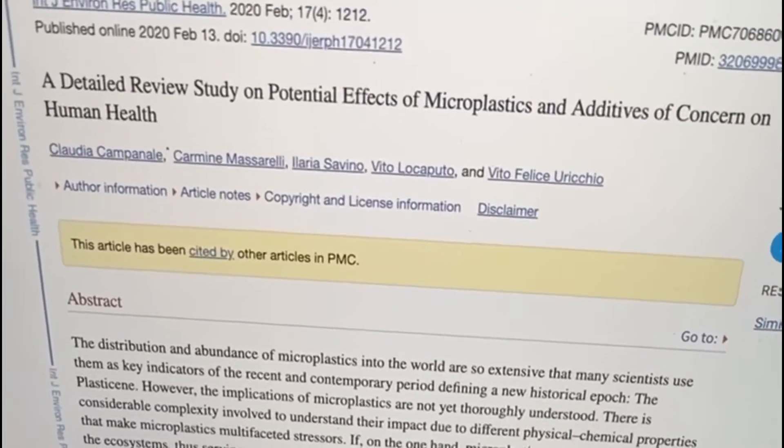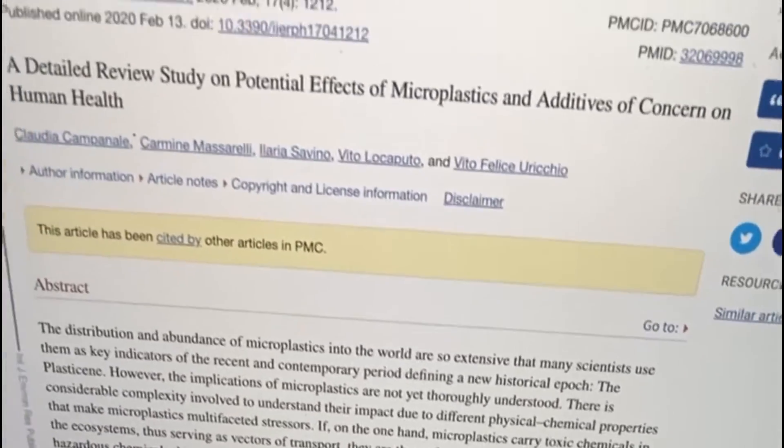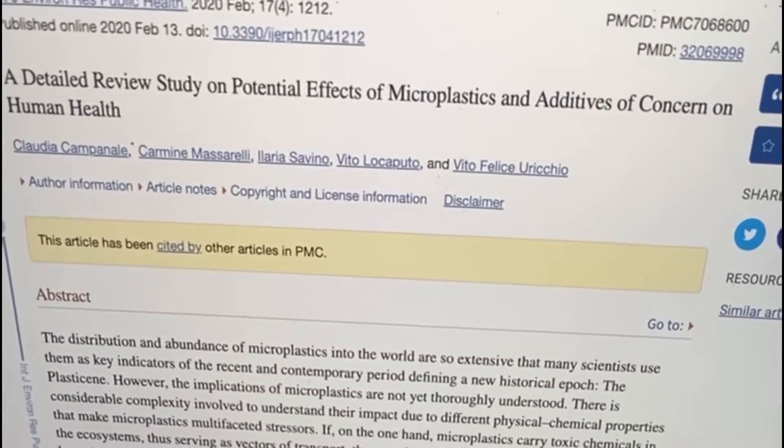Hi Monsters! In response to the recent studies revealing that microplastics are being found in the human body, I wanted to go over a couple of ways that we can reduce our exposure to microplastics.